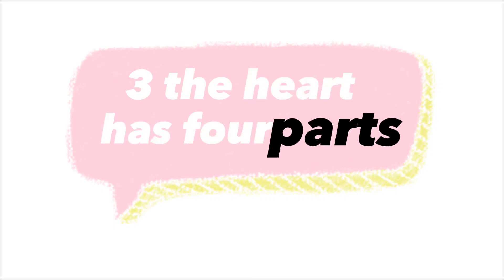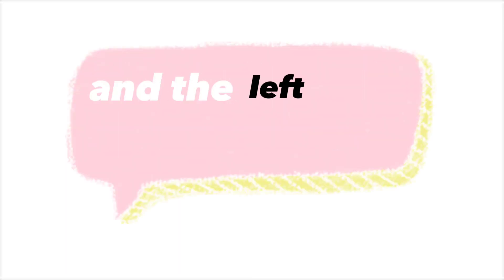The heart has four parts: the left and right atriums, and the left and right ventricles.